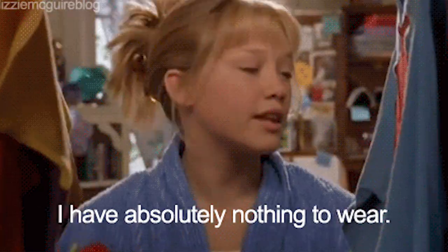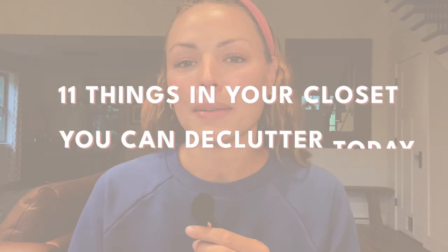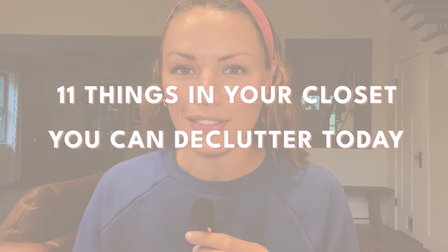Do you ever feel like you have a closet filled with clothes, but yet you have nothing to wear? Today's video, we're going to dive into the top things that you can declutter from your closet to make space for what you really love anyway. So grab a bag, grab a box, and let's tackle some of that clutter.